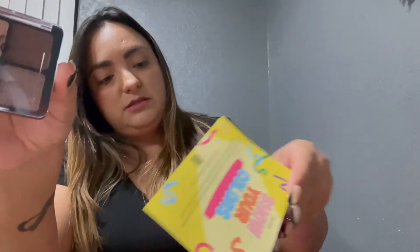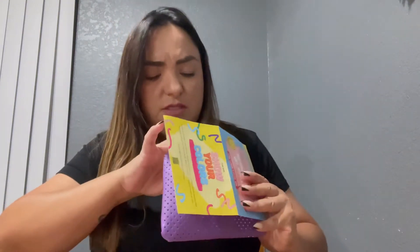Oh, I got this Beauty Vault smoky palette! I didn't get the card with the prices, so I can't tell you the full size prices. But this is the smoky palette — and these are the colors. Cute!